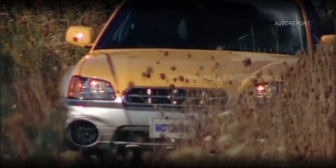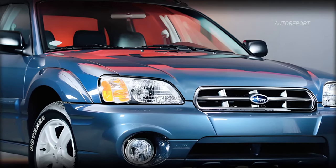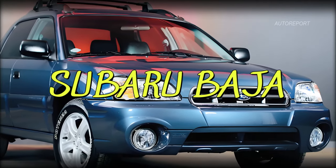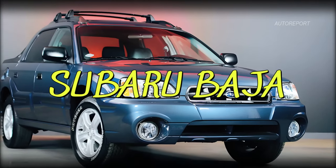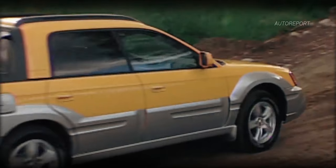The Subaru Baja — a name synonymous with versatility and adventure — is making a grand comeback. Produced from 2002 to 2006, the Baja captured hearts with its unique blend of a passenger car's comfort and a pickup truck's utility. Now it's time for Subaru to revive this legend.